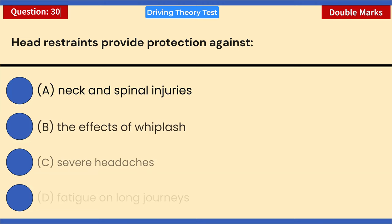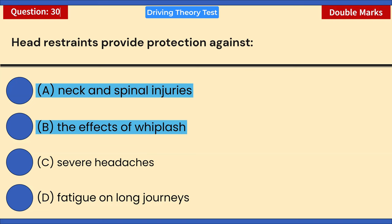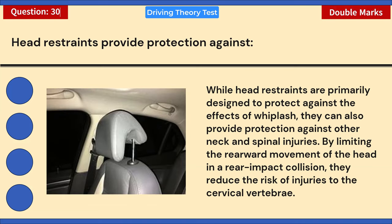Choose two answers: head restraints provide protection against: A) Neck and spinal injuries. B) The effects of whiplash. C) Severe headaches. D) Fatigue on long journeys. Correct answers: A and B. Head restraints are primarily designed to protect against whiplash and can also provide protection against other neck and spinal injuries. By limiting the rearward movement of the head in a rear-impact collision, they reduce the risk of injuries to the cervical vertebrae.